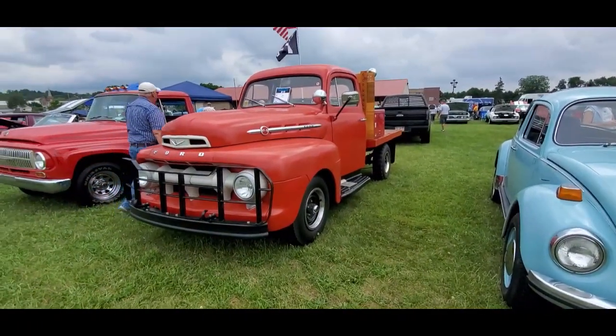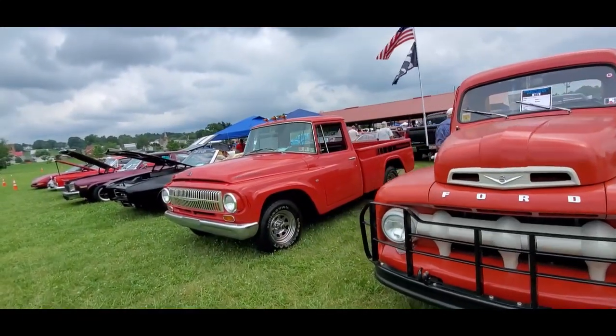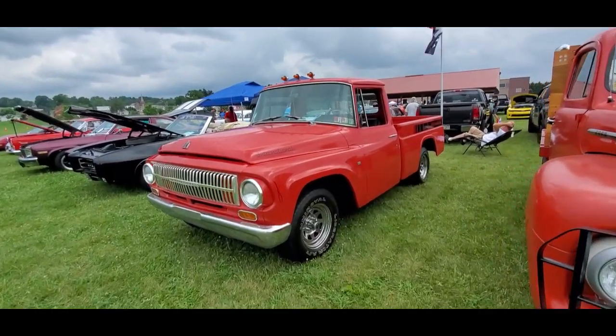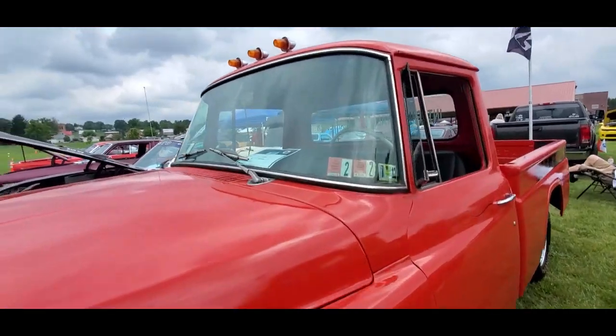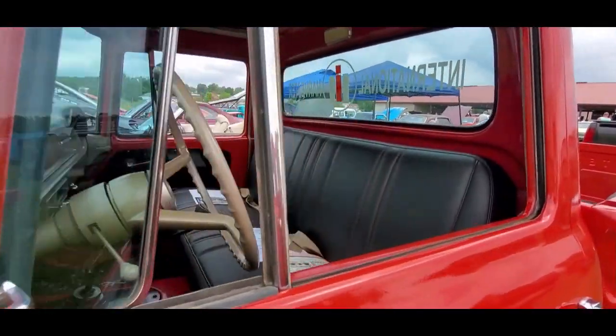Nice little Ford work truck — we like that. International Harvester, cool. Always nice to see these; you just don't see them around, and when you do it's kind of a treat. This is a '67 — all right, nice.